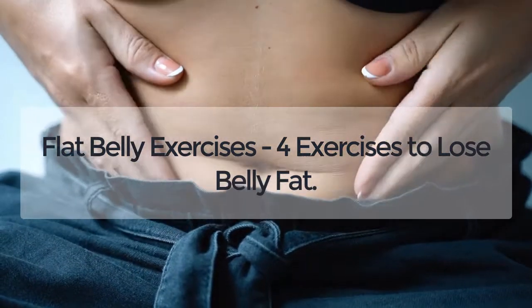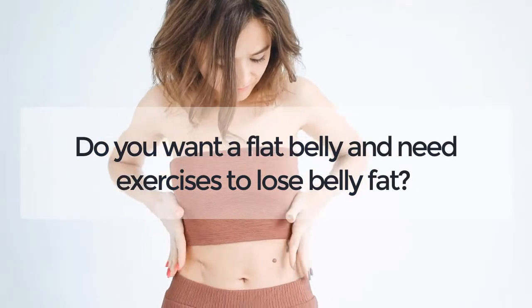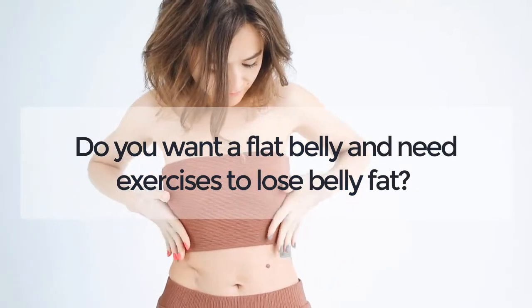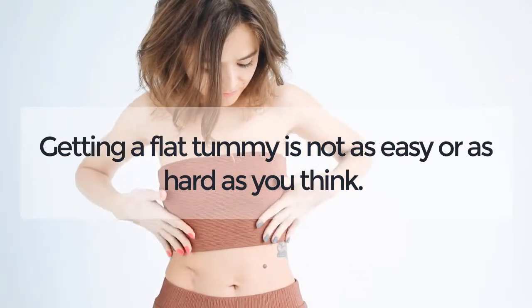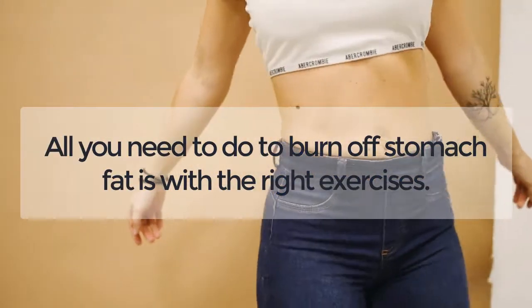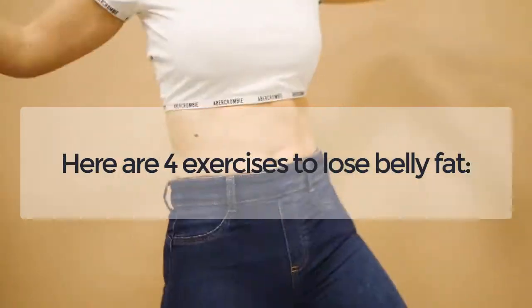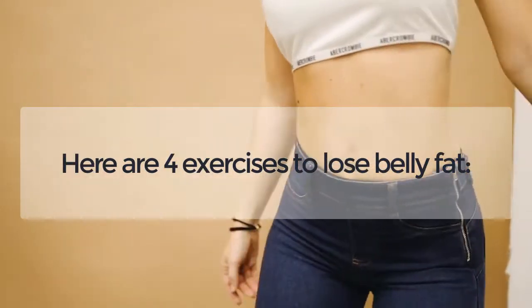Flat Belly Exercises: 4 Exercises to Lose Belly Fat. Do you want a flat belly and need exercises to lose belly fat? Getting a flat tummy is not as easy or as hard as you think. All you need to do to burn off stomach fat is with the right exercises. Here are 4 exercises to lose belly fat.